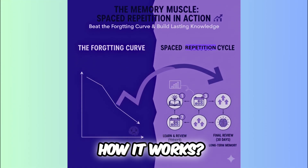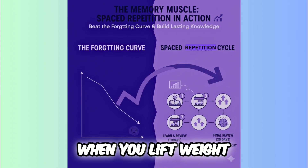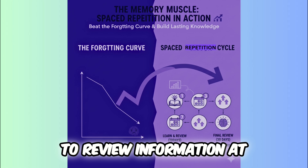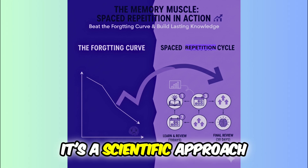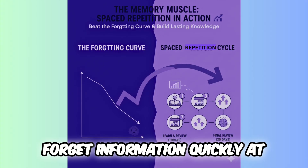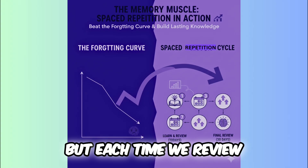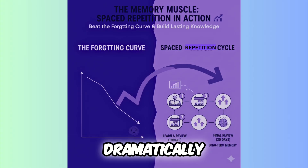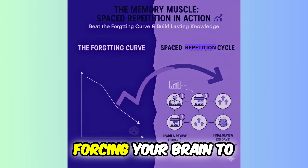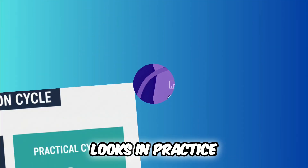How it works — the memory muscle. Think of your memory like a muscle. When you lift weights and review information, it gets stronger. The core idea is to review information at increasing intervals. It's a scientific approach based on the forgetting curve, which shows that we forget information quickly at first. But each time we review, that rate of forgetting slows down dramatically. Spaced repetition combats this curve, forcing your brain to work and build long-lasting memory.